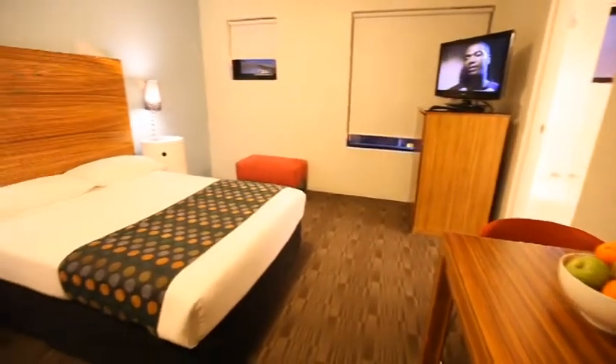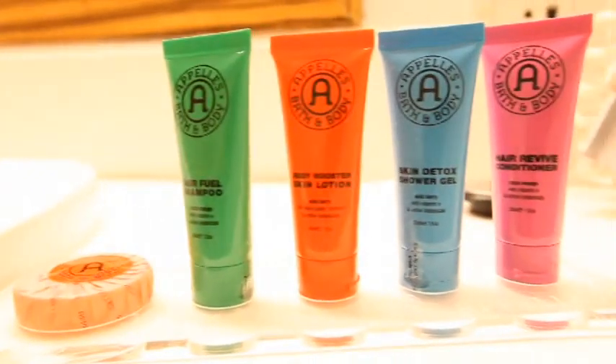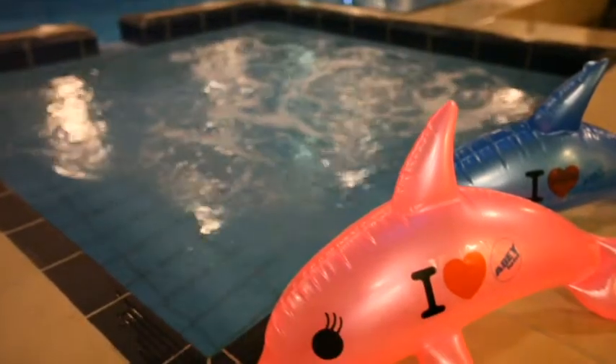Each of the 56 rooms are stylishly presented and feature designer toiletries, iPod docking station, mini fridge, complimentary tea and coffee making facilities, selected cable TV channels, and access to the indoor heated swimming pool.